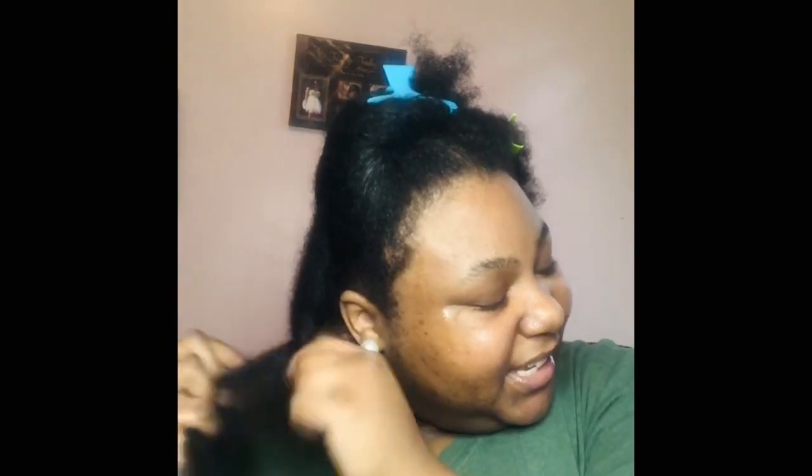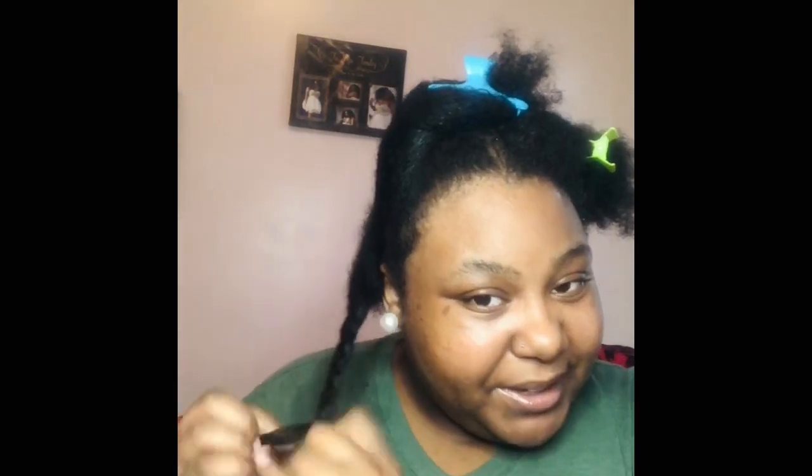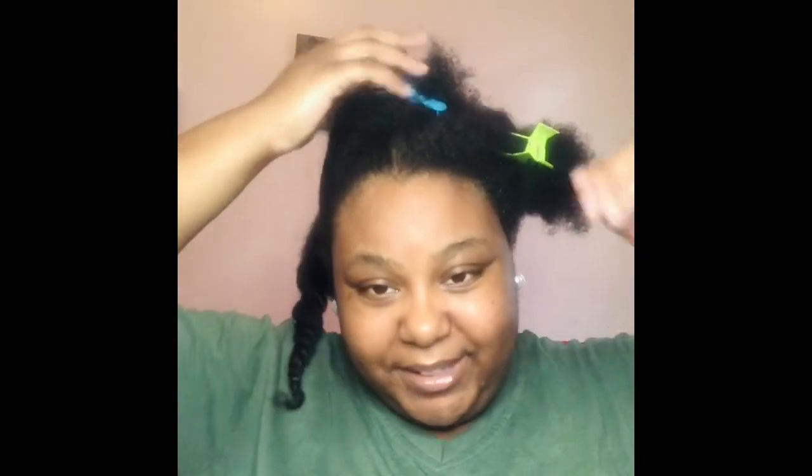I'm loving these two products together! Go out and get your Aussie and go out and get your Miracle Mink, and mix them together, because my hair is so soft — I wish y'all could feel it!